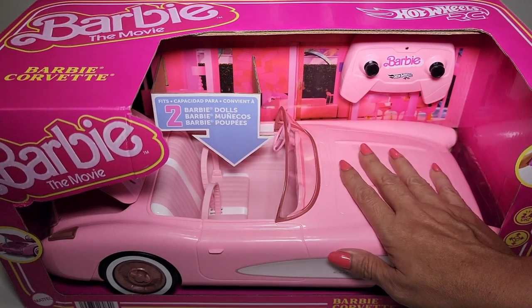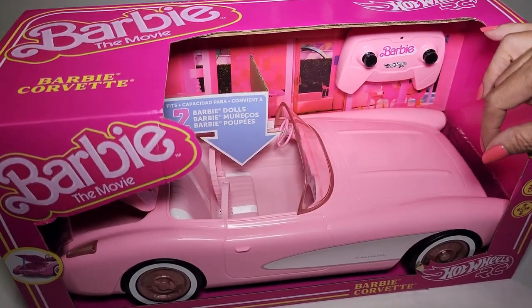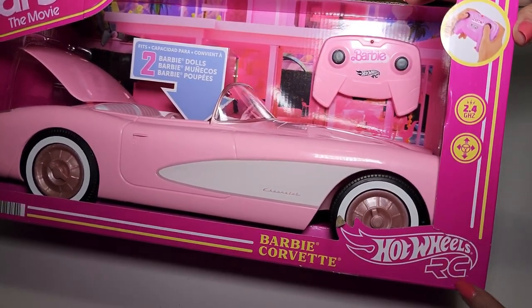Hey everyone, I just got the Barbie Corvette. This is from Barbie the movie - the new movie that is coming out soon, or the movie might already be out depending on when you're watching this video. This is made by Hot Wheels. It's a Hot Wheels RC.